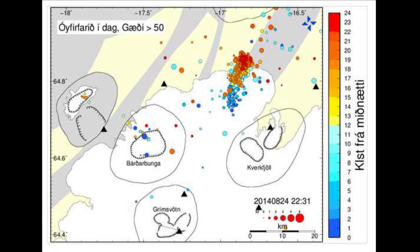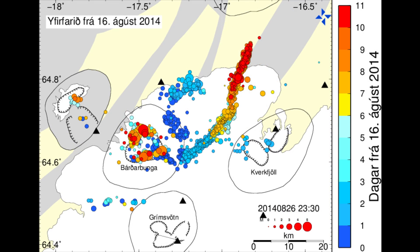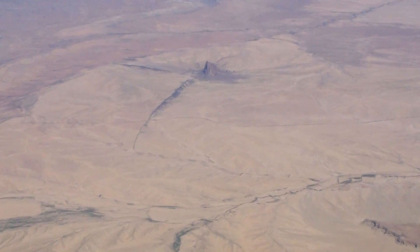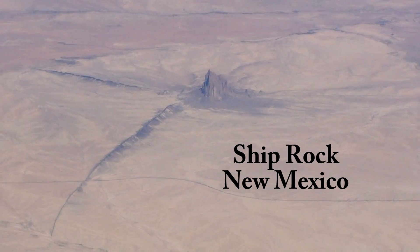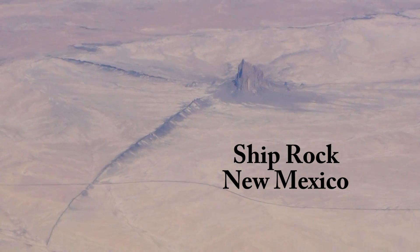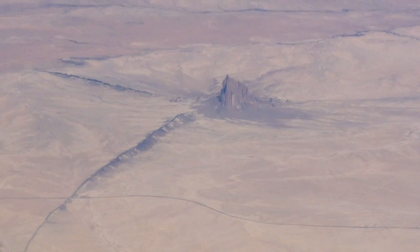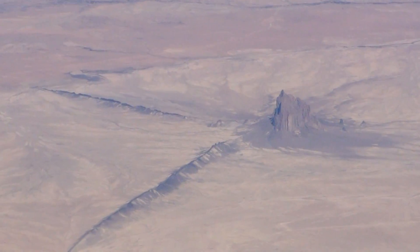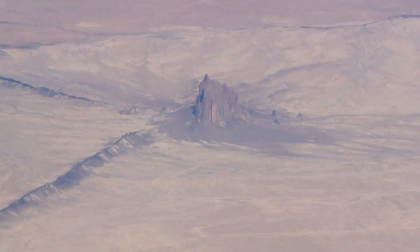These earthquakes can be recorded and allow a window into what's going on underground. Through late August, dike injection continued to the north of Barðarbunga. The eroded volcanic neck called Shiprock in New Mexico provides a great example of dikes radiating away from a central conduit. It's possible for a dike to be injected without being followed by a subsequent volcanic eruption.